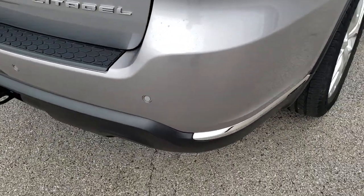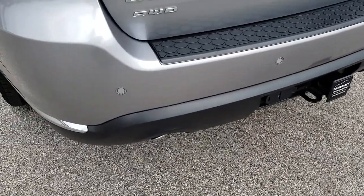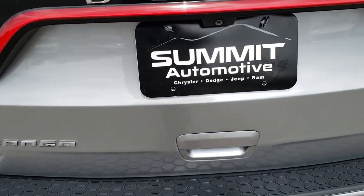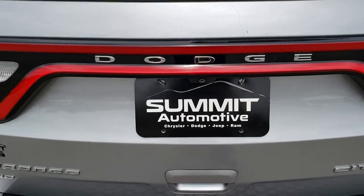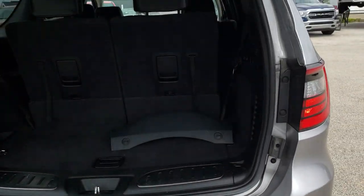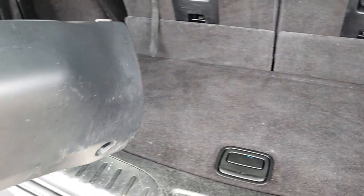As we come around to the back, no dents, dings, or cracks on that rear bumper. It does have a towing package which includes that receiver hitch, 4-pin and 7-pin wiring. Chrome-tipped exhaust. You have the backup sensors, part of the blind spot and cross-path detection system. It has the LED racetrack tail lamps, the power rear gate, and this one does come with the hitch cover.